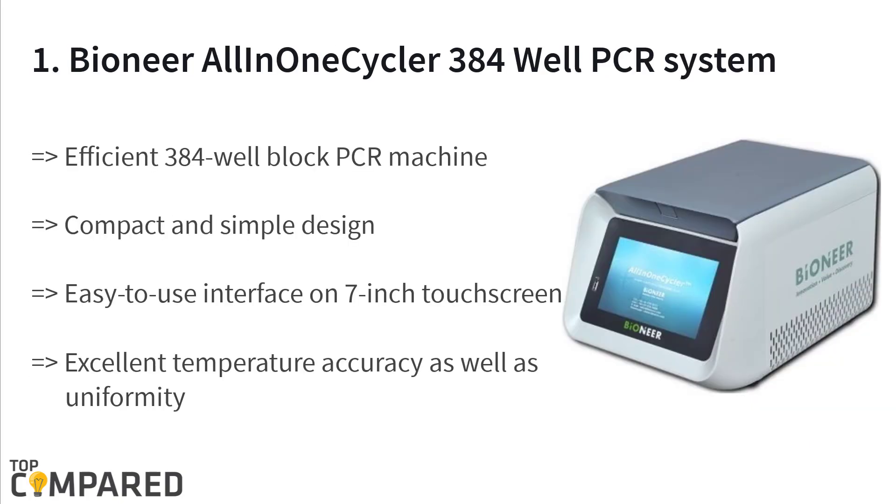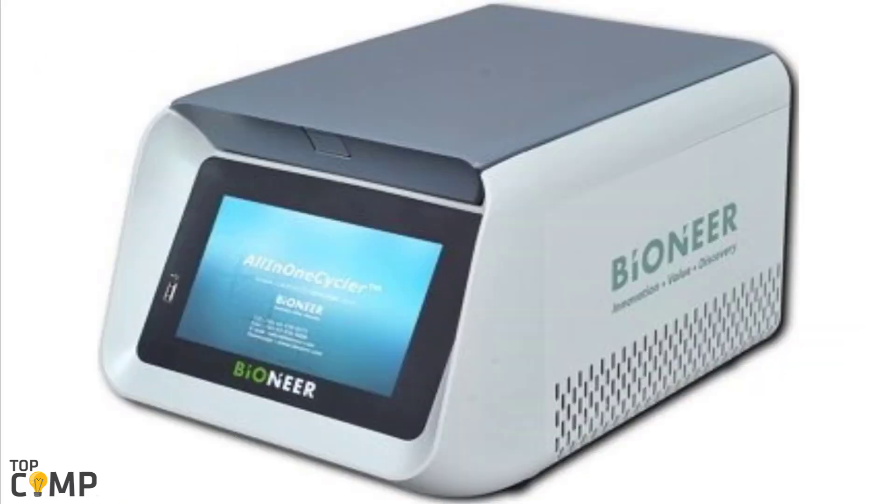The final product is the Bioneer all-in-one cycler 384-well PCR system. It features an interchangeable thermal block system supporting multiple formats with one machine. The 384-well block PCR machine offers a fast ramp rate, excellent temperature accuracy and uniformity, and an easy-to-use 7-inch touchscreen interface.